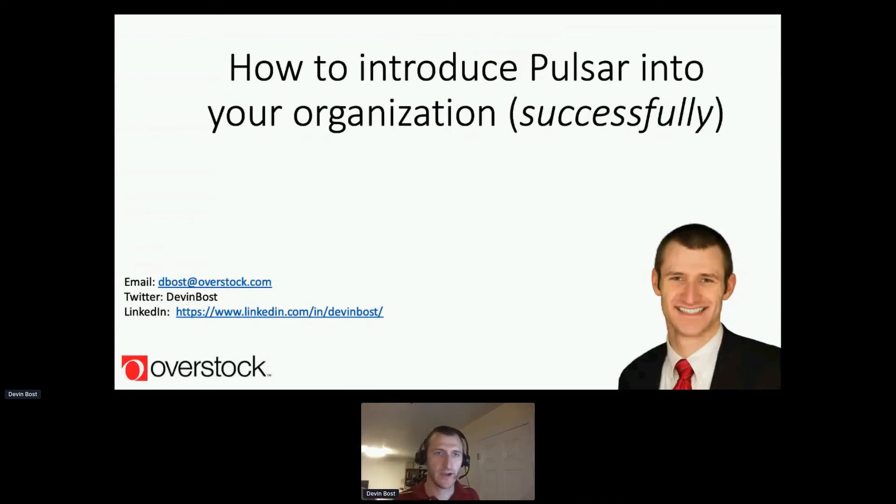This presentation is about principles you can utilize to be successful with Pulsar in your organization, as well as with other technologies. These are general principles derived from looking at what differences existed in companies that were the most successful. Some of this research came from books I'll recommend at the end, where they actually studied the most successful companies. I've tried to distill a lot of that into these principles.